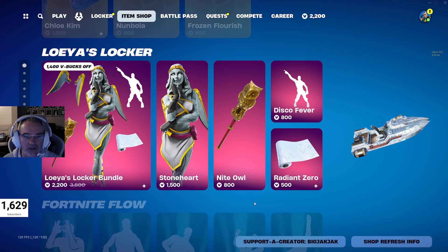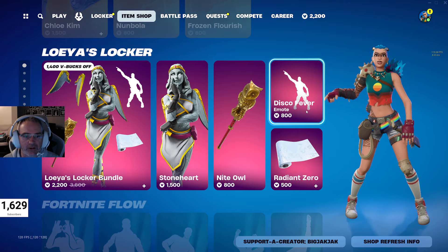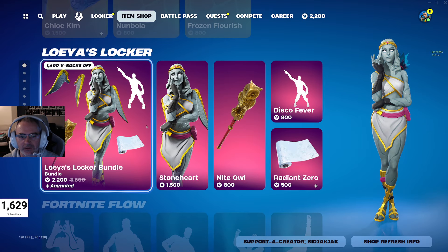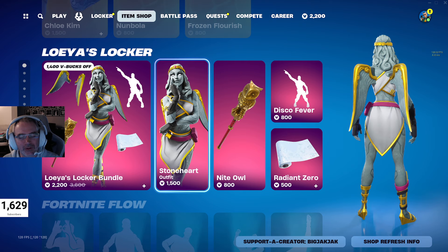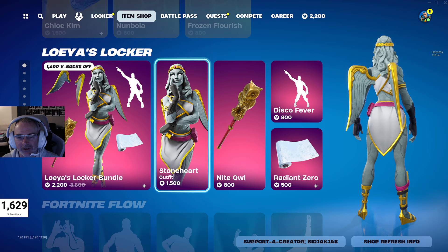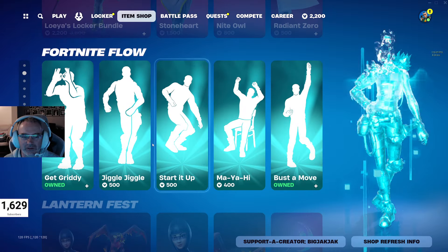We got Loya's Locker Bundle with Stoneheart, Night Owl, Disco Fever, and Radiant Zero Wrap. The bundle itself hasn't been in the shop for 789 days. The skin has been though — 138 days for the skin, 225 for the pickaxe, and 202 days for the Night Owl. That's 2200 V-Bucks, down from 3600. Stoneheart's a cool skin because you could fake people out with all the statues, especially in the Zeus area of the map.